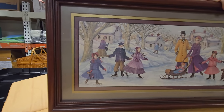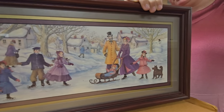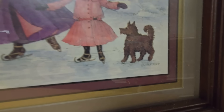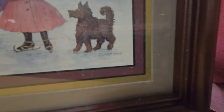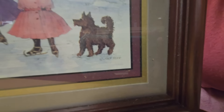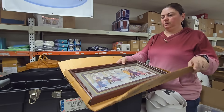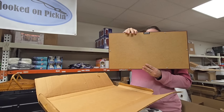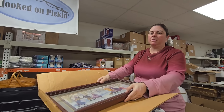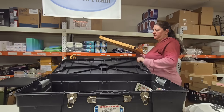Look at that artwork — that's neat. Does it have a name on it? There it is — Joan Stier, S-T-I-E-R, something like that. Nothing on the back, just plain. But it does have a wall hook already installed. It's a nice piece.